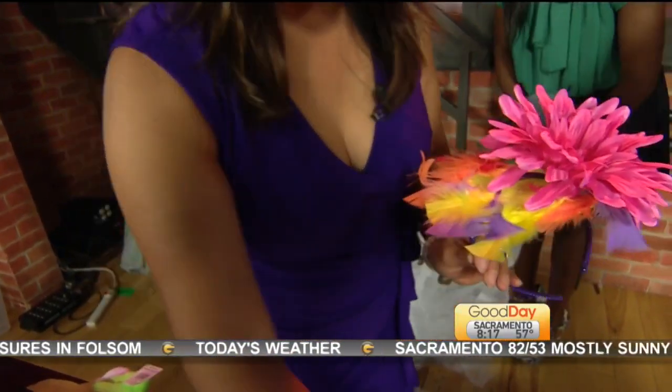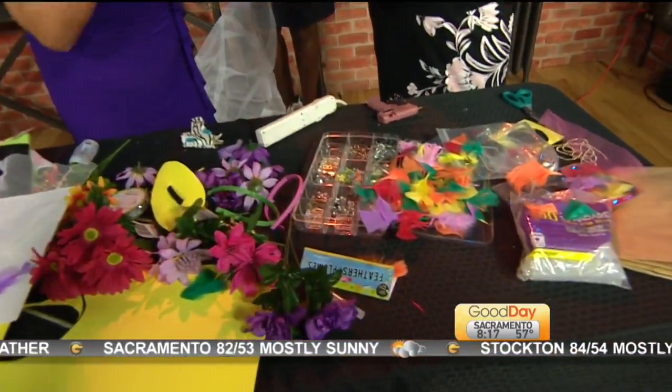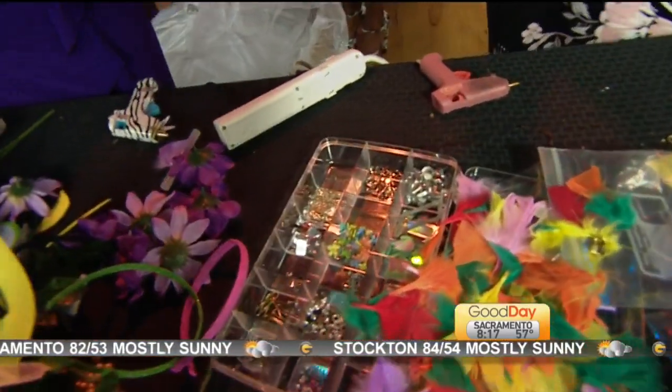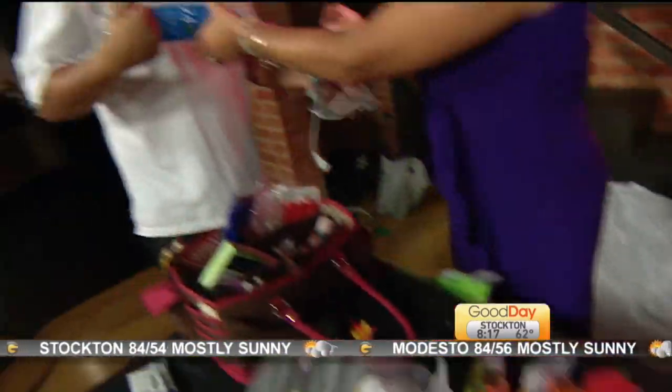I did some feathers. Marianne brought a bunch of embellishments here, from your crafting supplies — shiny things. The glue sticks are back. Yes, that is key. The glue sticks are key.